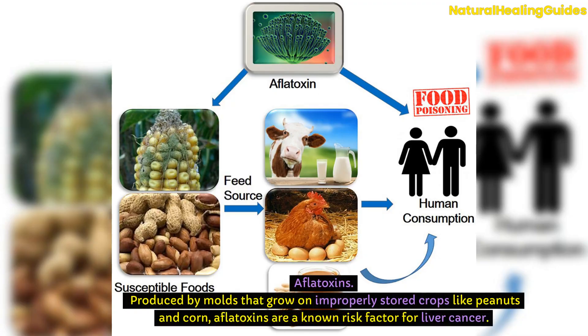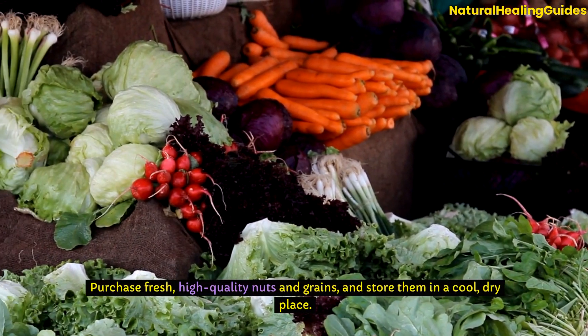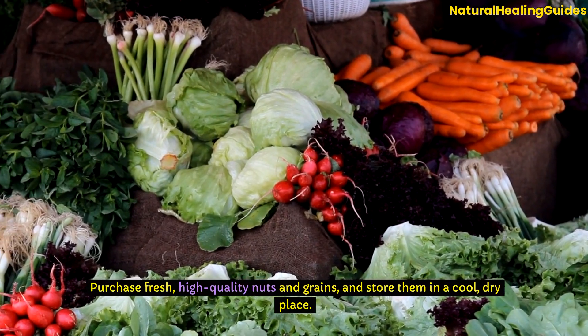Aflatoxins: Produced by molds that grow on improperly stored crops like peanuts and corn, aflatoxins are a known risk factor for liver cancer. Purchase fresh, high-quality nuts and grains and store them in a cool, dry place.